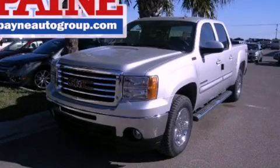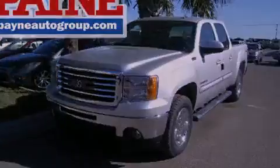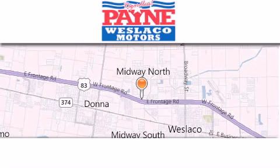Stop by today and test drive this automobile for yourself. Thank you for considering Payne Weslaco Motors for your next luxury vehicle.